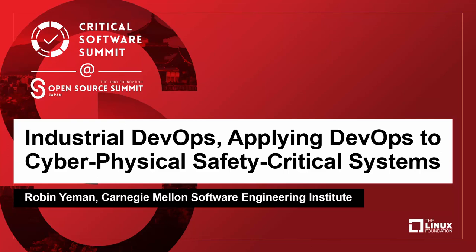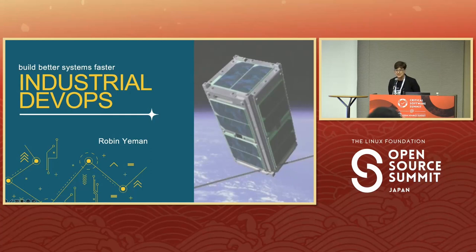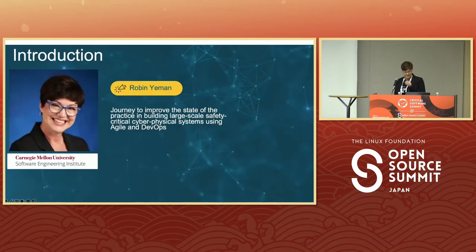Hi, everybody. So glad that you came back from lunch — hopefully you're not too tired. I'm a little tired myself. I'm so excited to be here. What I'm going to talk about is maybe just a little bit different than open source; however, I can tell you where it fits in all the pieces. But before that, I'll do a little bit of an introduction. My name is Robin Yeeman. I currently work at Carnegie Mellon, the Software Engineering Institute, as the space domain lead.